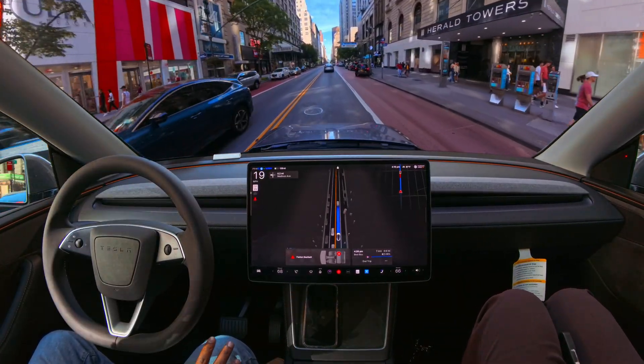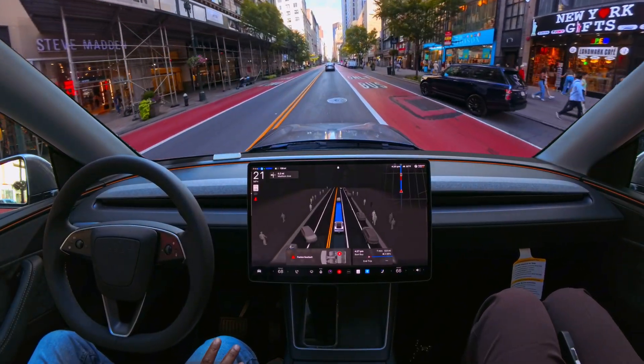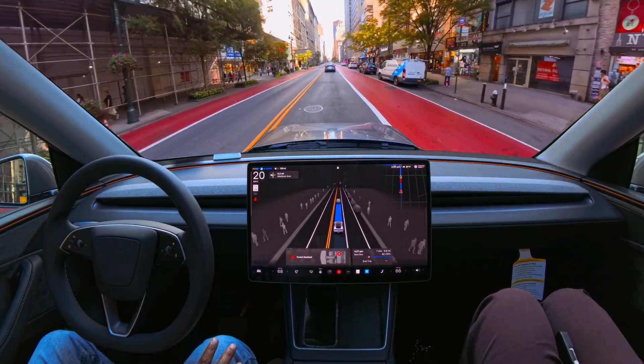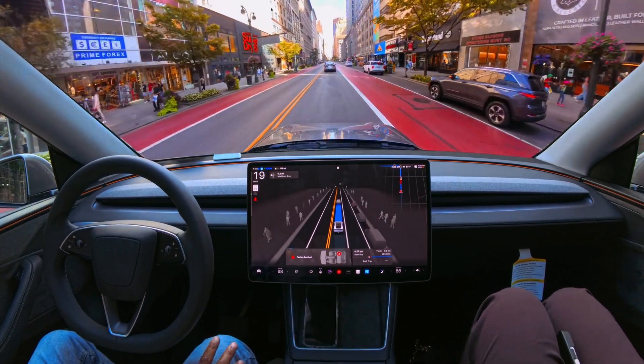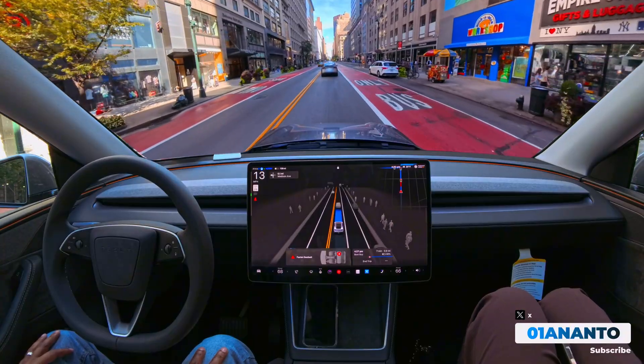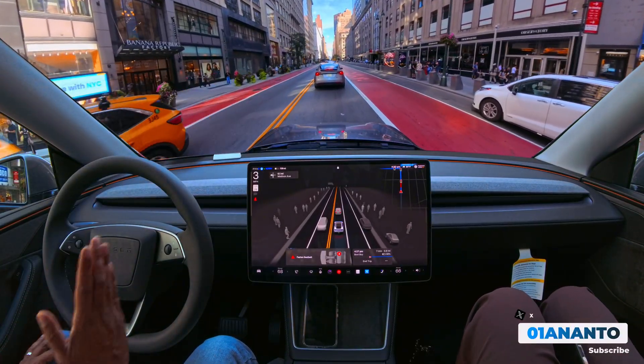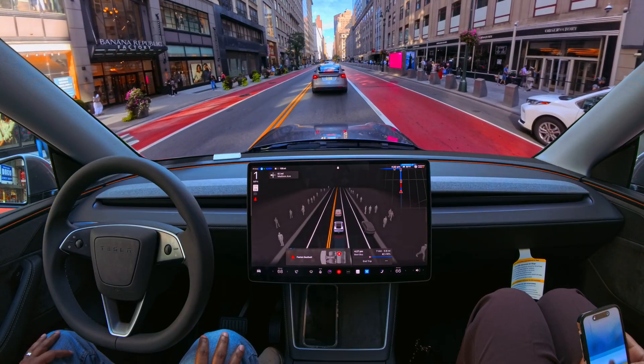Behind me there are other cars, so that lady was telling them to stop. FSD recognized that — it could have easily gotten confused by that hand gesture and thought it had to stop. But FSD was smart enough to understand that hand gesture and just moved through it as the light changed from green to yellow.